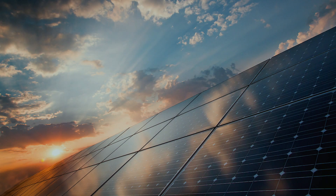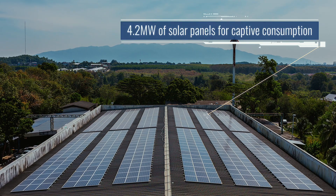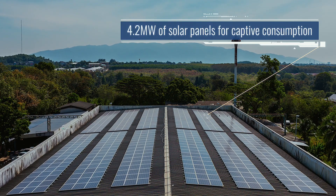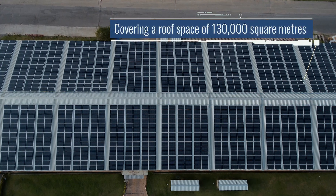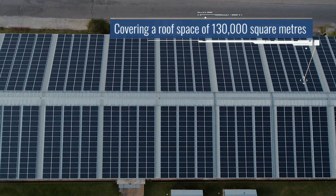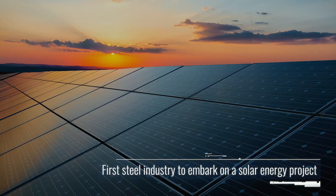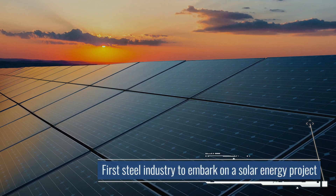Abyssinia Steel is committed towards reducing its carbon footprint and its contribution to the environment. As a result, we will be installing a total of 4.2 megawatts of solar panels entirely for captive consumption across the group. These panels will be positioned to cover a roof space of 130,000 square metres of area. Once again, as the market leader, Abyssinia is the first steel industry to embark on this initiative.